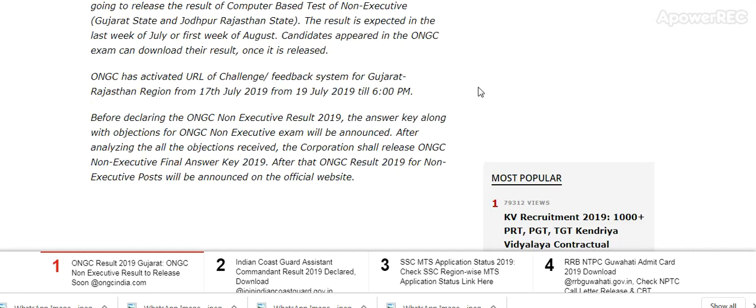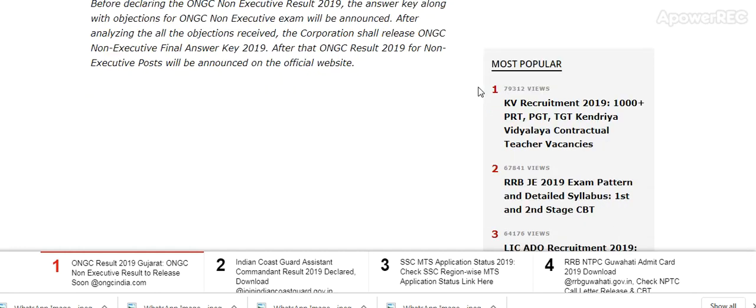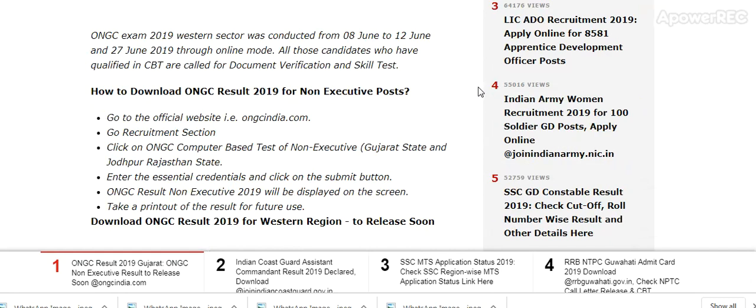ONGC Result 2019 for Non-Executive Post will be announced on the official website. The ONGC Exam 2019 Western Sector was conducted from 8th June to 12th June and 27th June through online mode. All candidates who have qualified in the CBT are called for Document Verification and Sky Test.